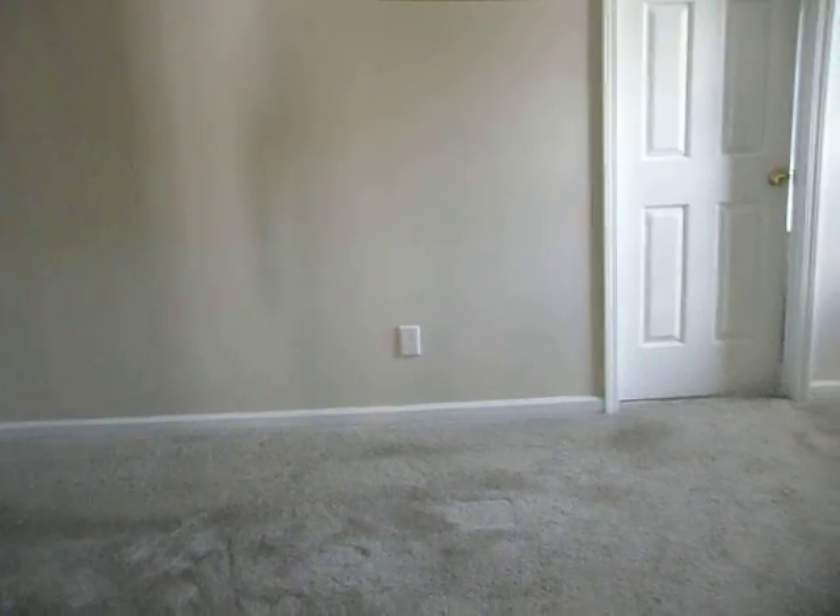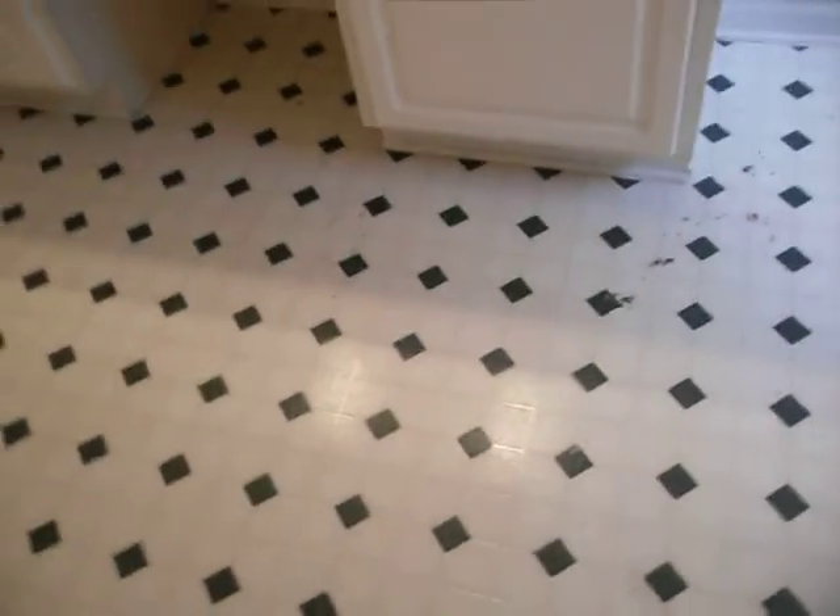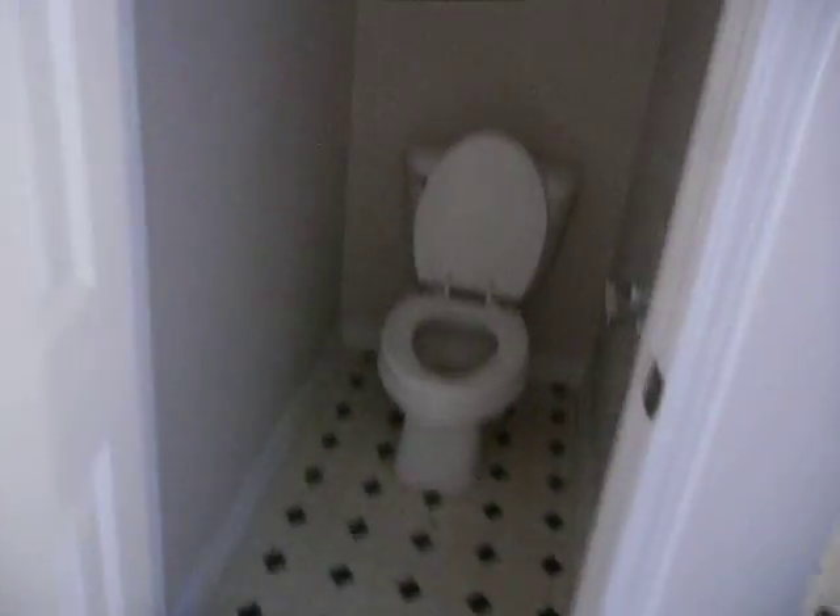Lastly, the master bedroom, which is a nice size — about 12 by 18. We do have one big stain in here; hopefully it's going to come up, but we just won't know until we try. In the master bathroom we've got a separate shower and a garden tub. The flooring definitely needs to be changed and things need to be cleaned up. We've got one little patch to the wall to take care of. There's a very nice, well-laid-out closet, and then the toilet is behind closed doors.